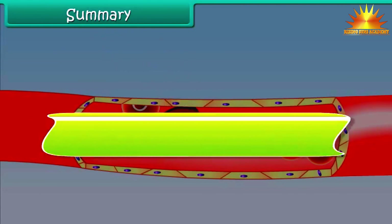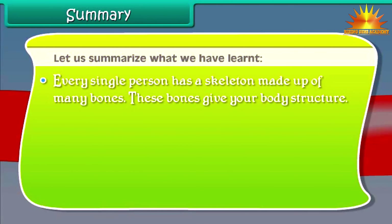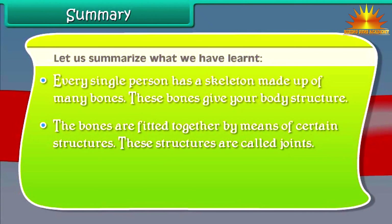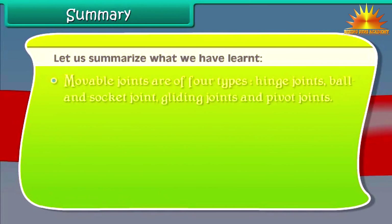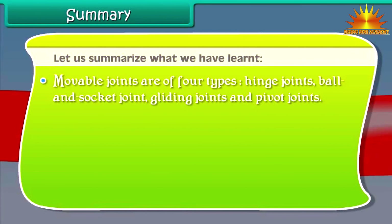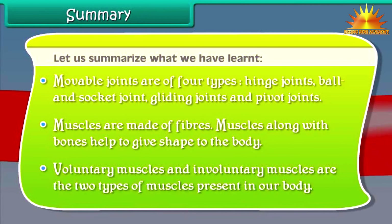Summary: Every single person has a skeleton made up of many bones. These bones give our body structure. The bones are fitted together by means of certain structures called joints. There are two types of joints — moveable and immovable. Moveable joints are of four types: hinge joints, ball and socket joints, gliding joints, and pivot joints. Muscles are made of fibers and, along with bones, help to give shape to the body. Voluntary and involuntary muscles are the two types of muscles present in our body.